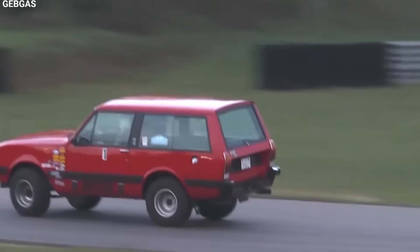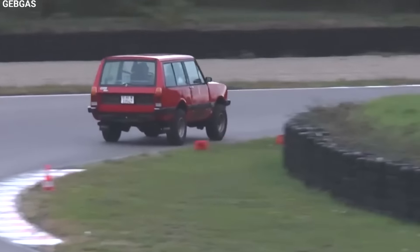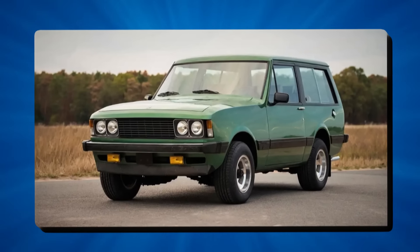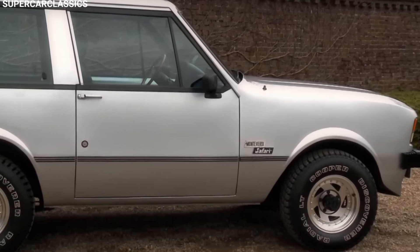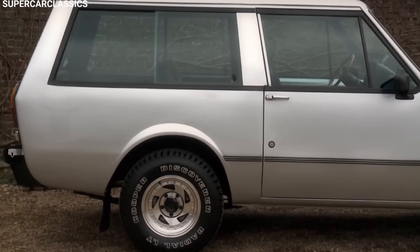When the Safari came out in 1976, most SUVs were either basic off-roaders or not fancy enough for luxury car buyers. Monteverdi wanted to fill this gap by making a car that could handle tough terrain but still feel like a luxury ride. This was a big deal in the SUV world and paved the way for future luxury SUVs.